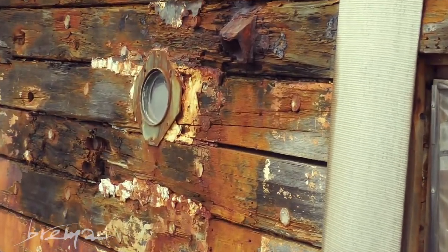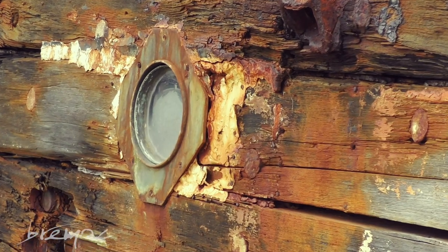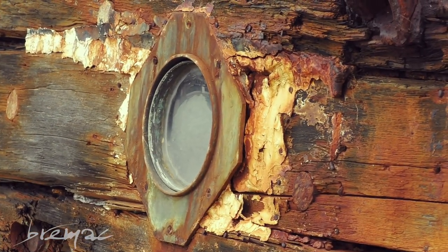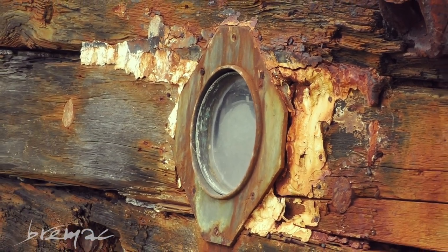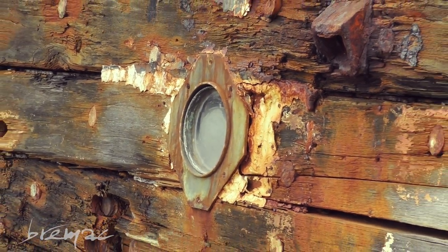That is an original porthole. Now it's very, very small. The amount of light that would have produced is so little you'd hardly be able to see a thing.